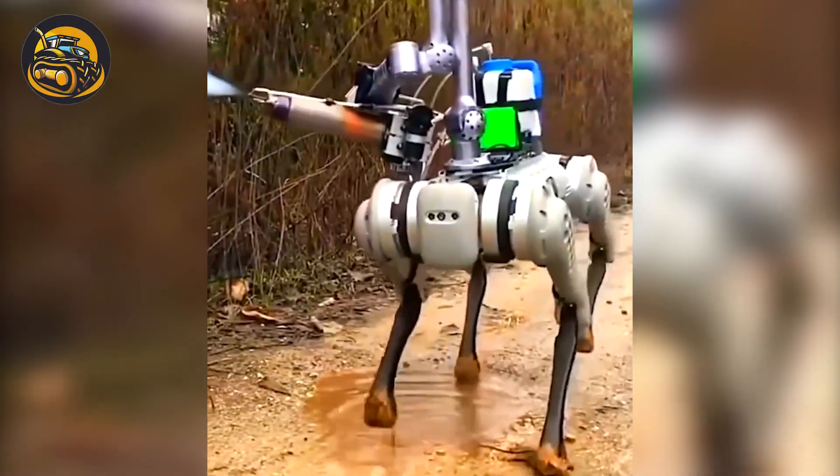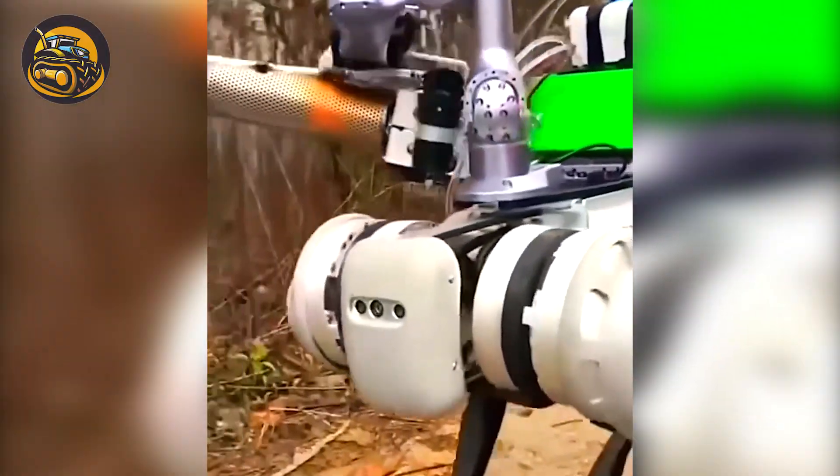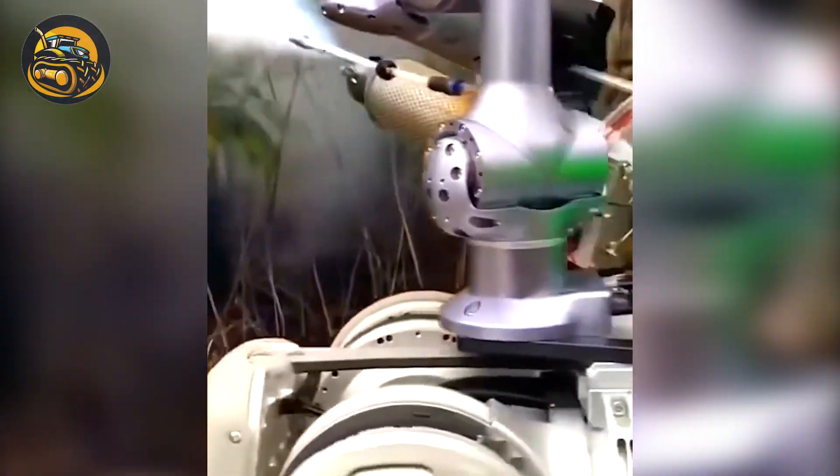This robot dog automatically sprays anti-mosquito fog to protect crops from insects and other pests.